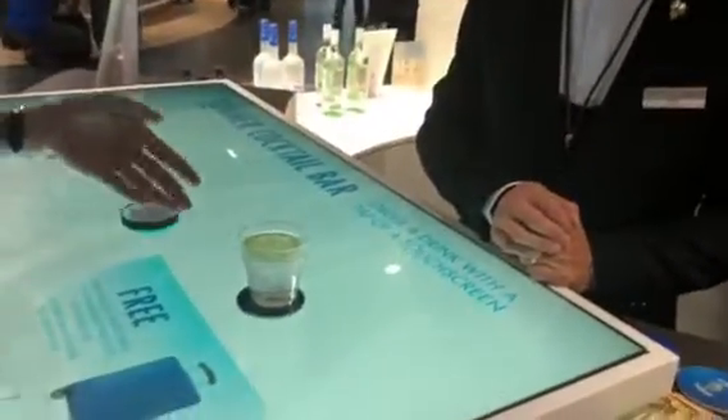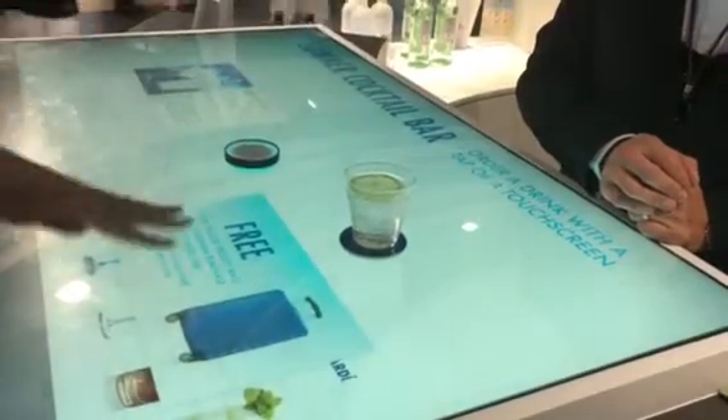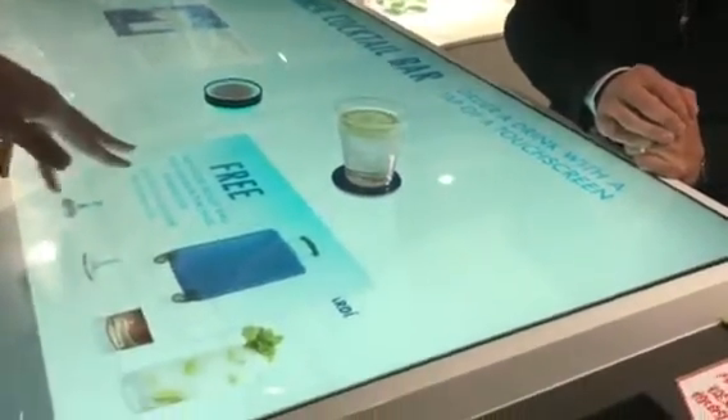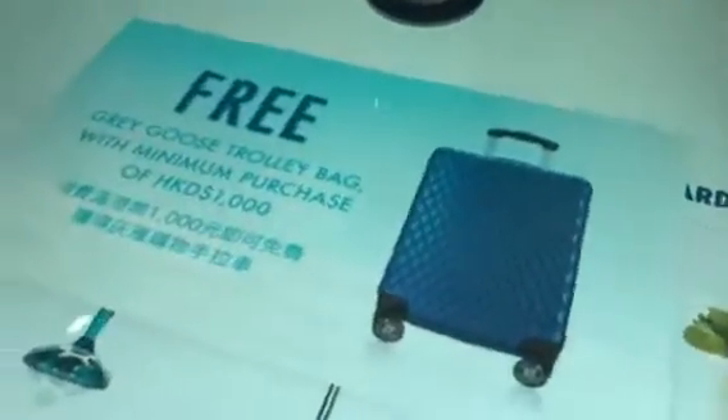The bartender will deliberately place the drink here, and then with the sensor closer, it actually shows you the promotions for this cocktail that you have. We could have many types of content here as well — for example, sharing the recipe to your email with a QR code.